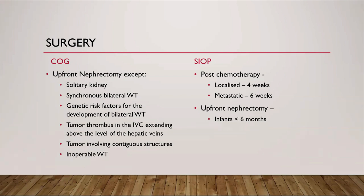COG favors upfront nephrectomy in all cases except patients with a solitary kidney, synchronous bilateral Wilms tumor, genetic risk factors for bilateral Wilms tumor, tumor thrombus in the IVC extending above the hepatic veins, tumors involving contiguous structures requiring removal of surrounding organs like spleen, pancreas, or colon, and patients with extensive pulmonary metastasis making them anesthetically at risk for surgery. In SIOP, nephrectomy is done after four to six weeks of chemotherapy, except in infants less than six months of age.